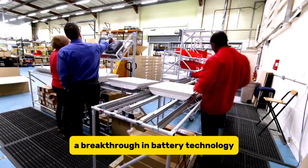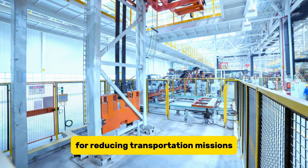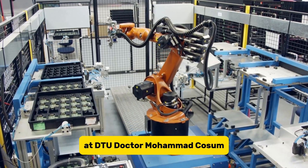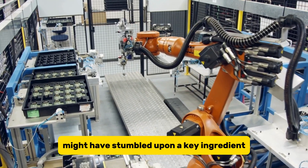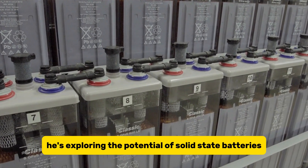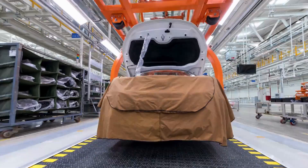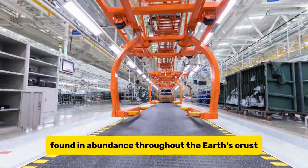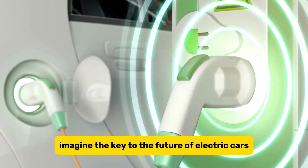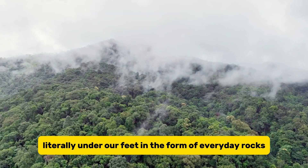A breakthrough in battery technology could be a game-changer for reducing transportation emissions, and it looks like we've just gotten this breakthrough at DTU. Dr. Mohamed Qosim might have stumbled upon a key ingredient for this super-battery revolution. He's exploring the potential of solid-state batteries based on potassium and sodium silicates, common minerals found in abundance throughout the Earth's crust. Imagine the key to the future of electric cars could be hiding in plain sight, literally under our feet, in the form of everyday rocks.